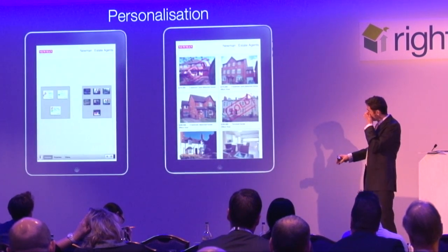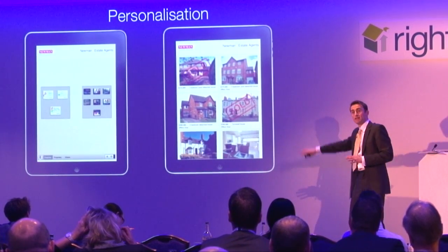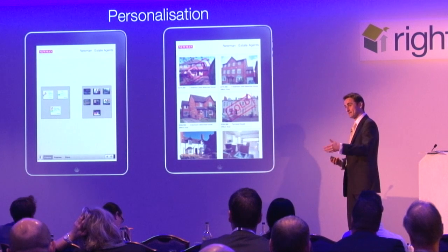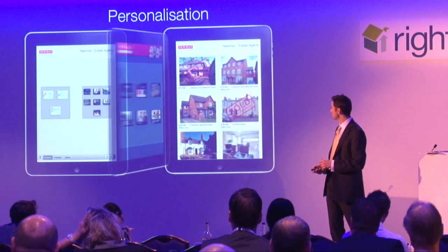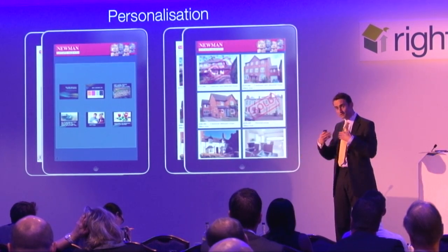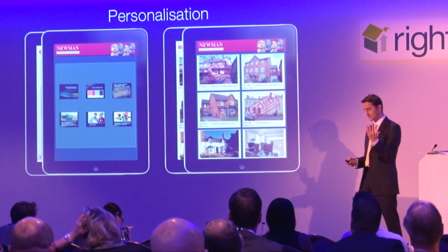On to personalisation. When you log in with your username and password, we include your contact details at the top, your logo, and then a vanilla background. You can personalise the top section to be more in keeping with your branding, and you can personalise the colour theme with your exact RGB values for an exact match. Here's what Neumann have done - they've been quite creative with their app, making it much more in line with demonstrating their success and their listings. Throughout the pitch, their branding and association with the agent is always front of mind.